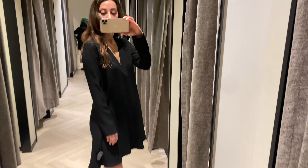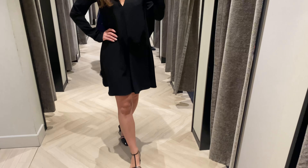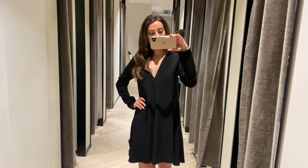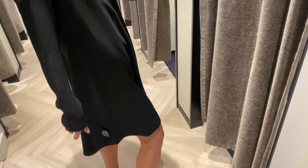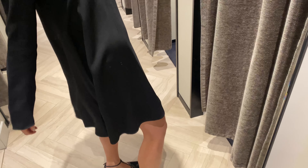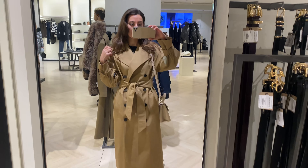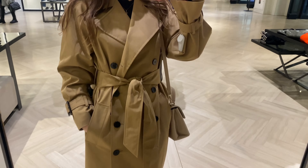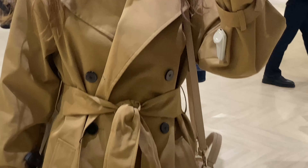You can wear such a dress under a blazer during the day and on its own during the night. A camel trench, a little black dress, and casual boots — this is a perfect Parisian day-to-night look. A good basic trench coat is definitely a signature piece in a French wardrobe.